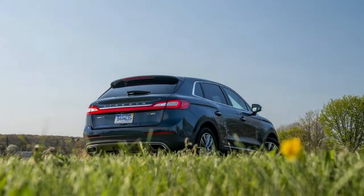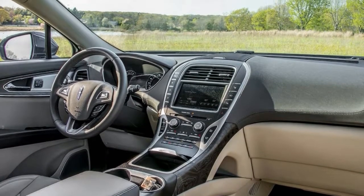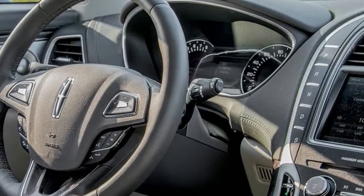Despite the fact that the MKX stays on the Ford Edge platform, the two share no body panels or interior structures — this isn't one of those badge-engineering jobs from the 90s with swapped-out emblems.